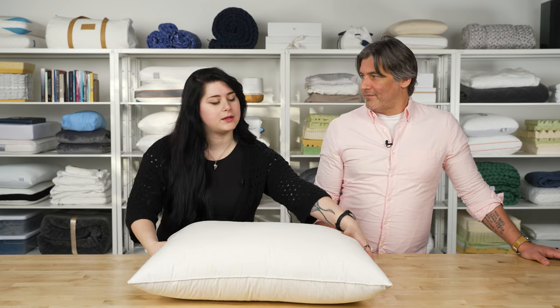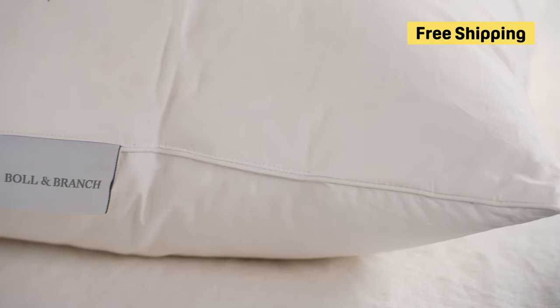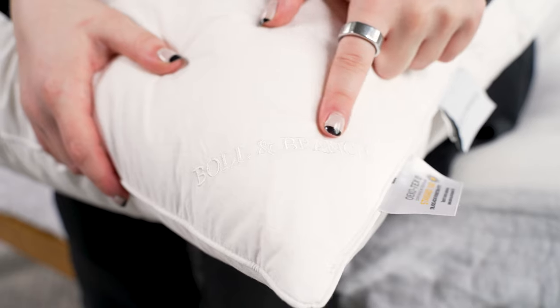Bolan Branch says this pillow is fully machine washable — just make sure your machine is large enough to accommodate it, as down pillows can damage machines with agitators. Spot clean it if stains occur. It's offered in standard and king sizes, and you get a 30-night sleep trial plus free shipping to all orders in the contiguous US. It's a really nice, classic pillow with a luxury price tag — a good pick if you want a classic down feel with more support for side sleepers and that luxury hotel style.